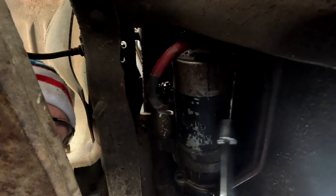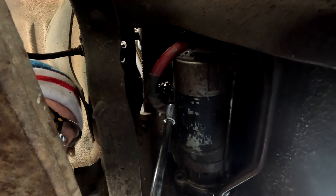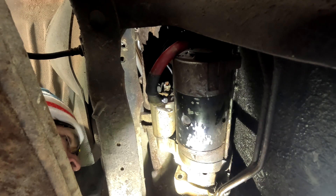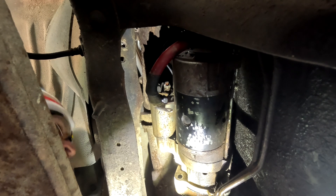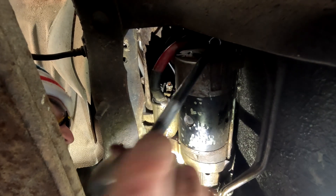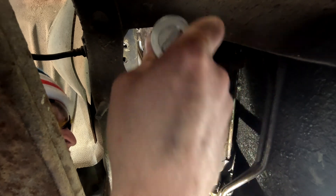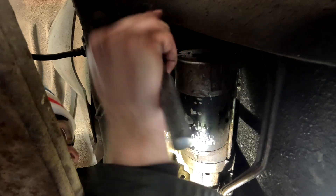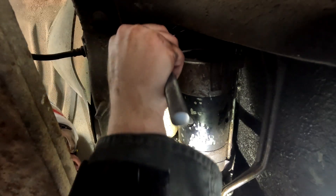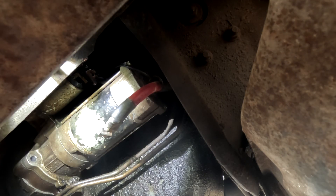In order to get to that third bolt back there I have to get a super long extension with a half-inch nut and sneak it past the starter. The only way I can see it is through a little tiny hole about the size of a quarter through the frame, then sneak it back in there.